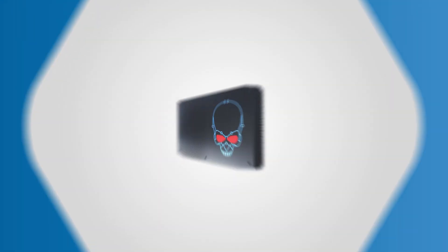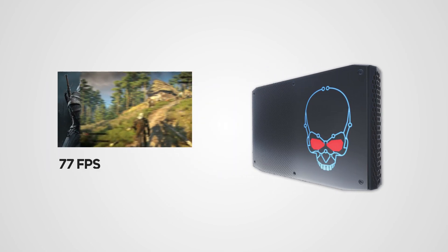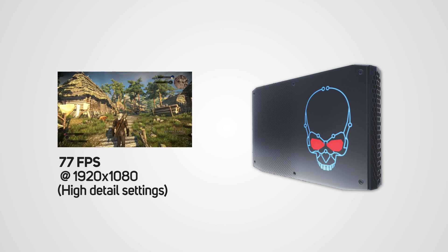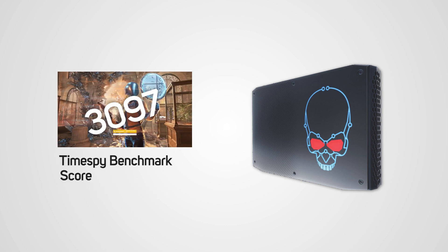We've put the Hades Canyon NUCs through their paces and were pleasantly surprised by the level of performance on offer. For instance, the top spec model delivered a smooth 77 frames per second in The Witcher 3 at 1920x1080 at high detail settings, and a 3DMark Time Spy benchmark score of 3097, so clearly it has proper gaming credentials.